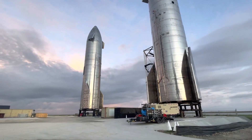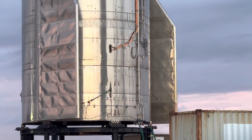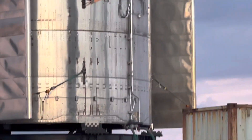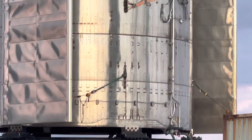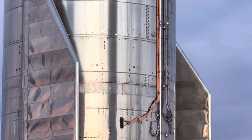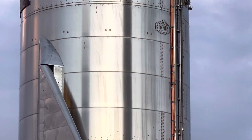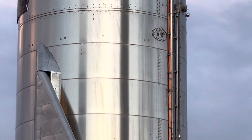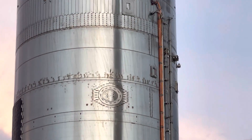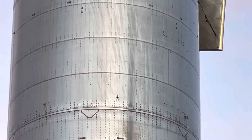I'll go once more on the rocket on the left here. Someone mentioned maybe they'll both fly again — I don't know, but it's an interesting thought. This is the one I think is SN-15.